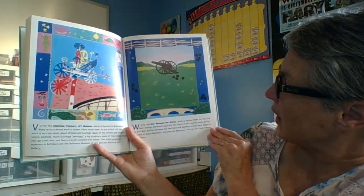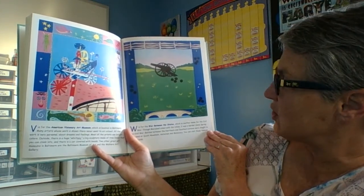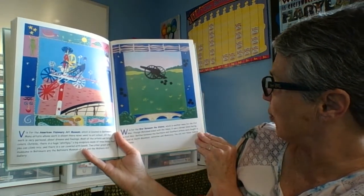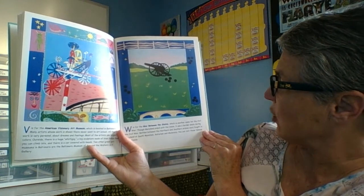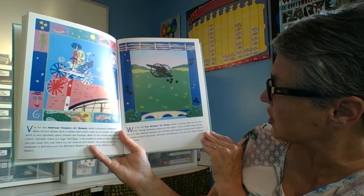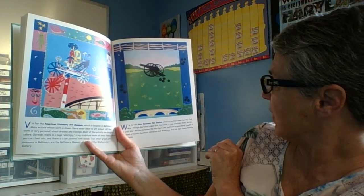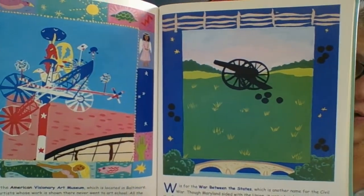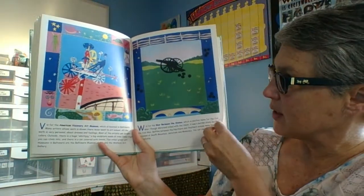W is for the War Between the States, which is another name for the Civil War. Though Maryland sided with the Union, it was a border state during the Civil War. Battles between the Northern and Southern armies were fought in Maryland at South Mountain, Antietam, and the Monocacy. You can visit these famous battlefields.